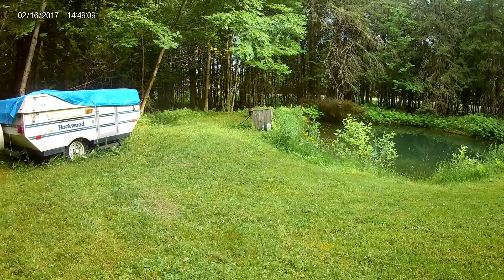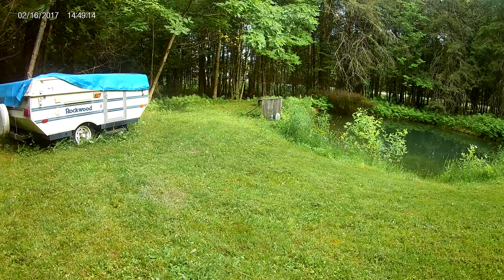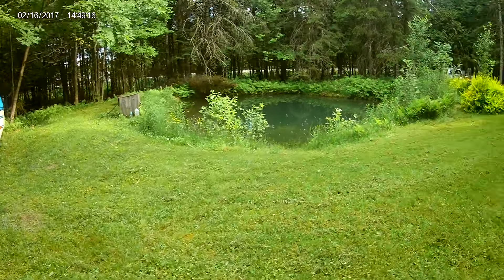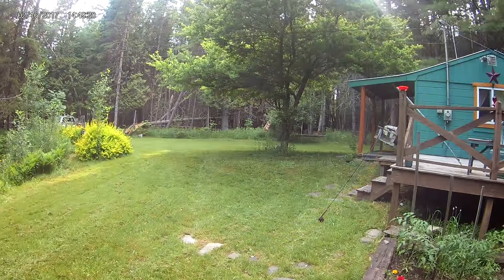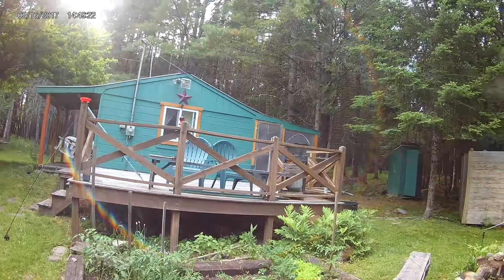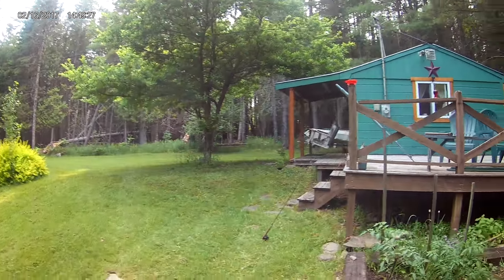And over there is my little pump house — it has a shallow water well pump to pump water out of the pond here. That's about it. Like I say, it suits my needs, but there's always work to be done.